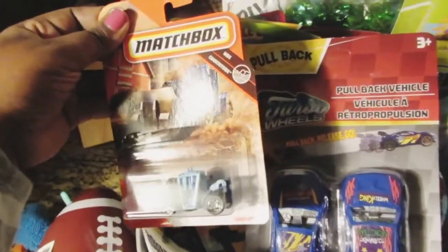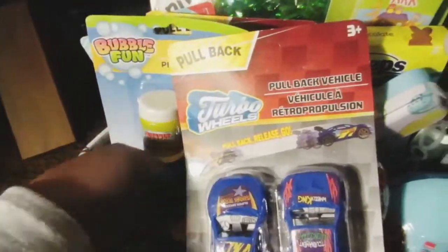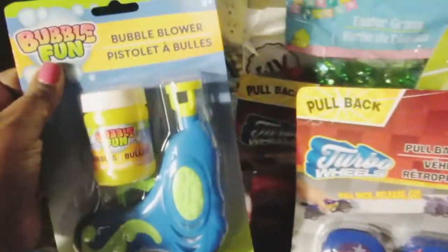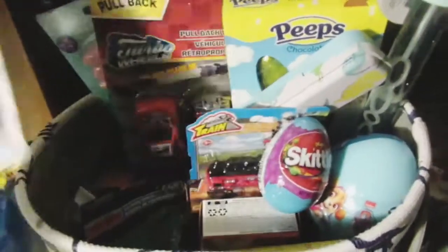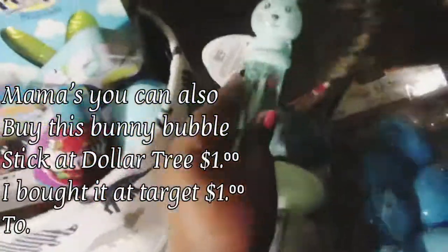I got some little tractor matchbox trucks, some Legos — the construction one and the police one. I got a bubble blower for him because he loves to do bubbles. I also got him some little cars — these are the Turbo Wheel cars you can find at your local Dollar Tree. And next I got more bubbles because my son absolutely loves bubbles.